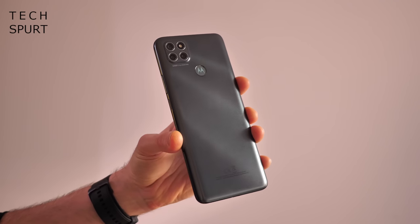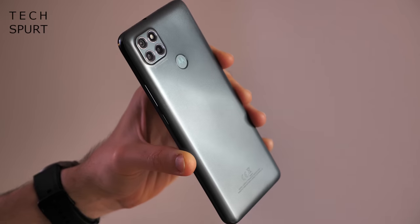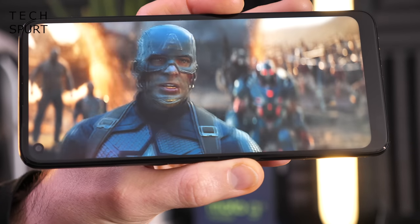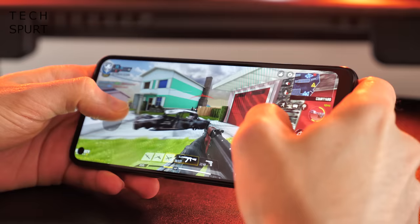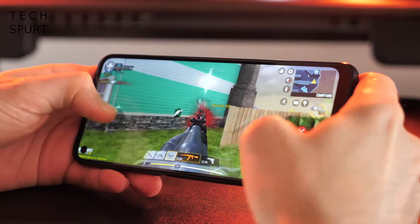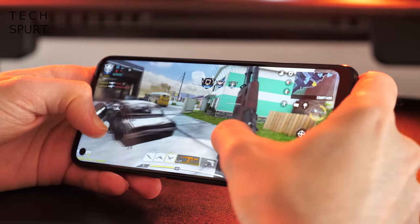You thought the 6.8-inch G9 Plus was big? The G9 Power is just as huge, this time with an HD display that isn't quite as crisp but is still very good for the price. The specs take another step down with the Snapdragon 662, which is fine for everyday use and even some light gaming.